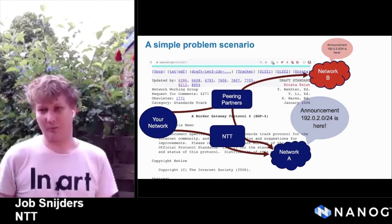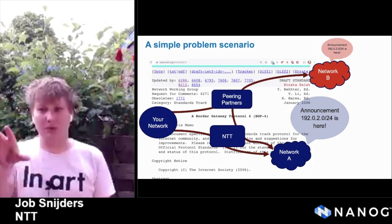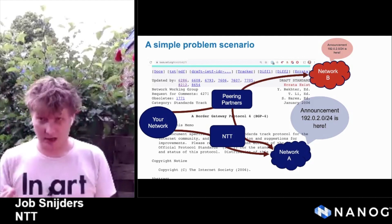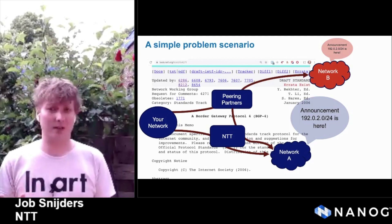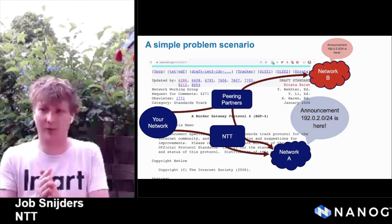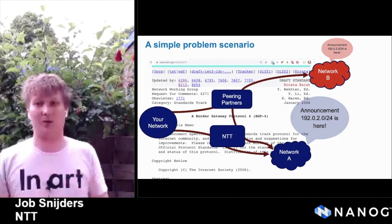A simple problem scenario: imagine you have a network and you connect to a bunch of peers to reach the rest of the network. At the end of the AS paths, you see multiple paths to a single prefix, but you see it through network A as an origin and network B as an origin. Which of these is the actual proper destination to reach that specific set of IP addresses? From BGP itself, we cannot conclude anything. This represents the problems we have with BGP optimizers, with typos, with router defects. This is the core problem.